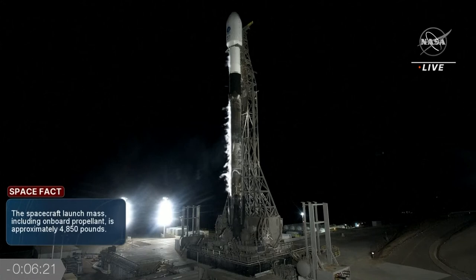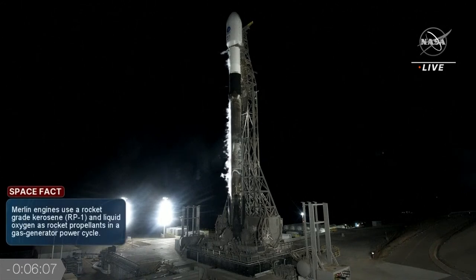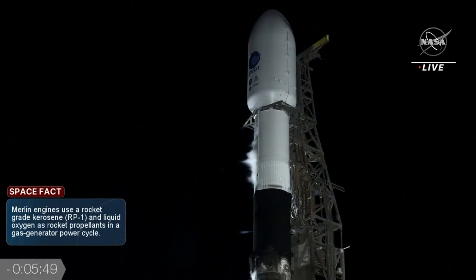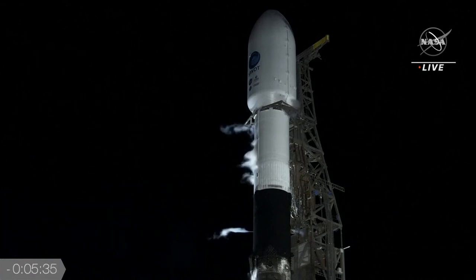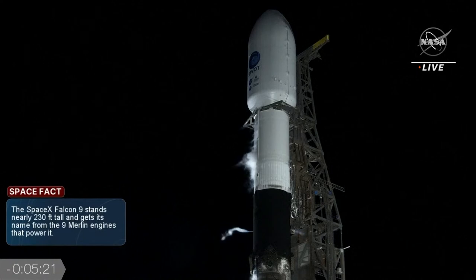We see some liquid oxygen venting off now from both the first and second stages. That's because the booster is very cold from the liquid oxygen inside. We should hear the call-out for stage one lock load shortly — they're wrapping up fueling of stage one right now. SpaceX is also loading helium gas into both stages and will continue to top off until about a minute and a half before launch. Falcon 9 uses helium as a pressurant to maintain pressure in the tanks as liquid oxygen and RP-1 are consumed by the engines during ascent. The first stage has nine Merlin engines — hence the name Falcon 9. The second stage has a single Merlin vacuum, or MVAC, engine.